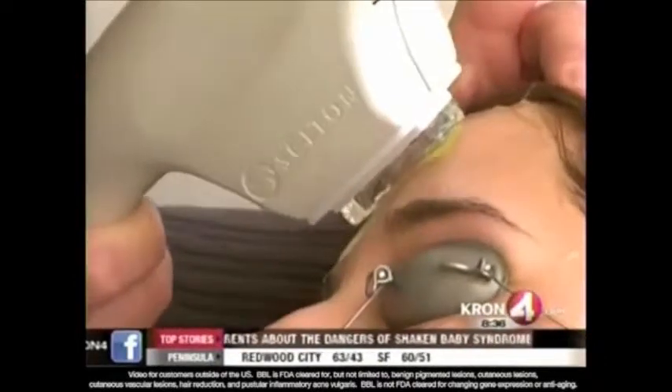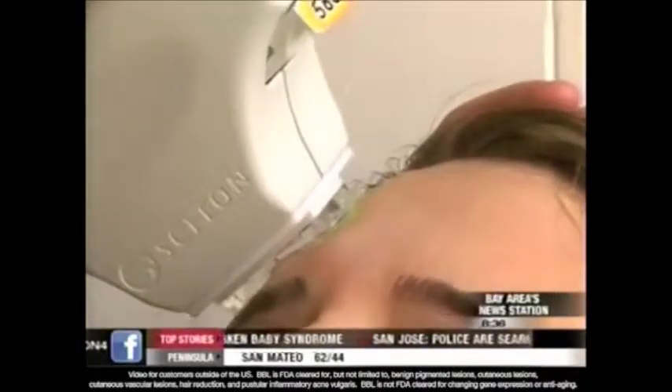Plastic surgeons like Dr. Elizabeth Lee of Berkeley and Lafayette are impressed. It's kind of as close to the fountain of youth as we actually have. The laser is called Sciton Broadband Light, and patients started asking her what she was doing with them and what she was using on her skin.